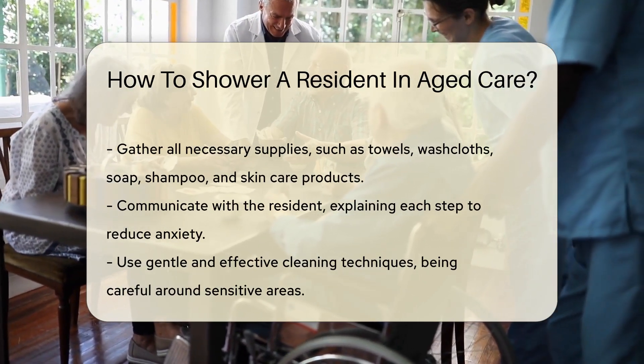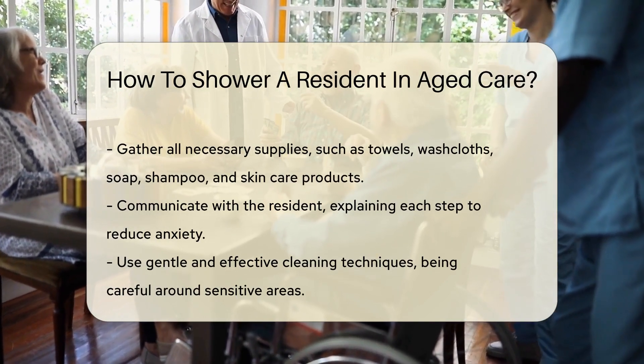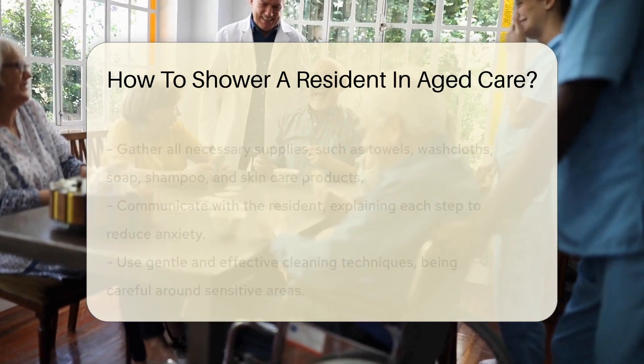Communication is key. Talk to the resident throughout the process, explaining each step. This helps reduce anxiety and makes the experience more pleasant.